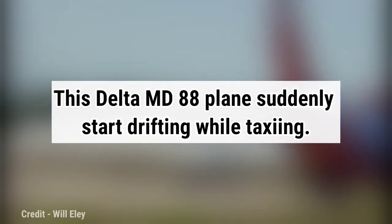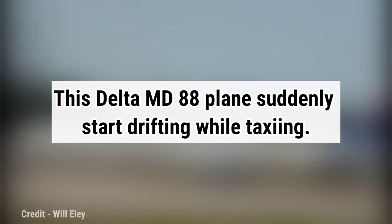This Delta MD-88 plane suddenly starts drifting while taxiing.